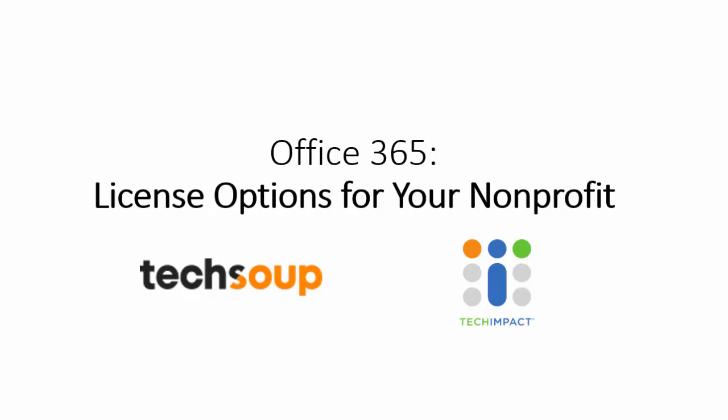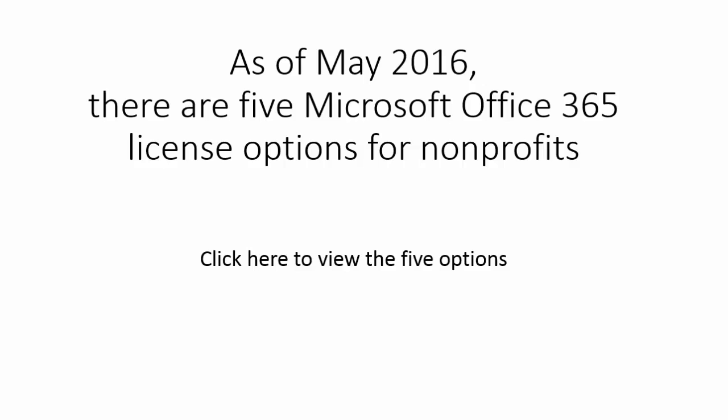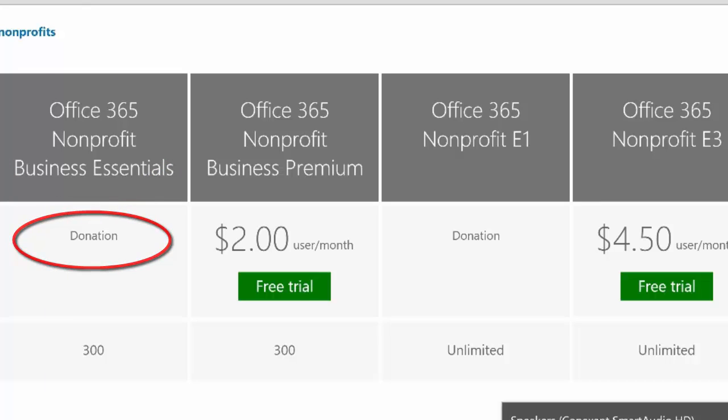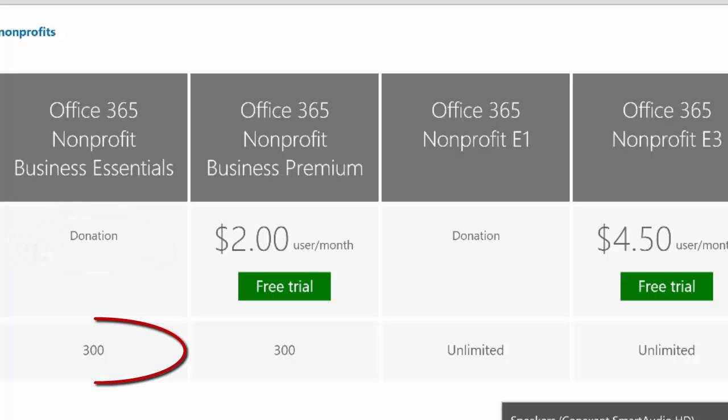Microsoft has generously donated or discounted their business and enterprise-level licenses for nonprofits. On the screen now you'll see the four options available to nonprofits. Starting on the left, Office 365 Business Essentials is a full donation — those licenses will not cost a nonprofit any money, up to a maximum of 300 users. The next one, Office 365 Nonprofit Business Premium, is at a $2 per user per month deep discount, again up to 300 users.